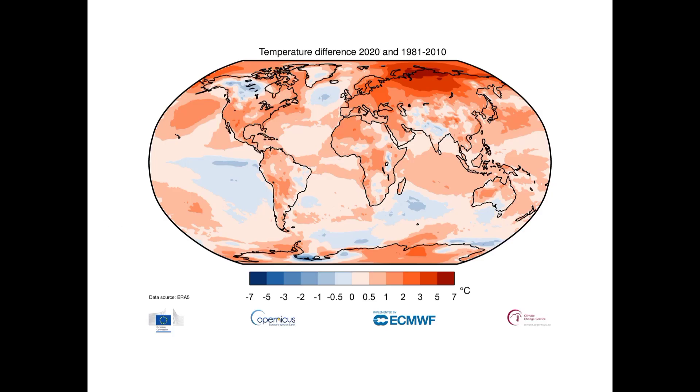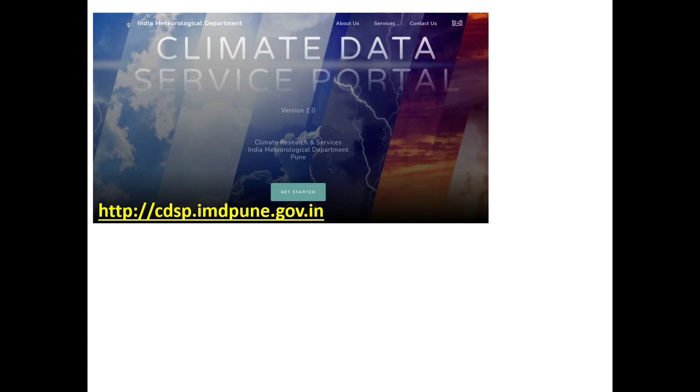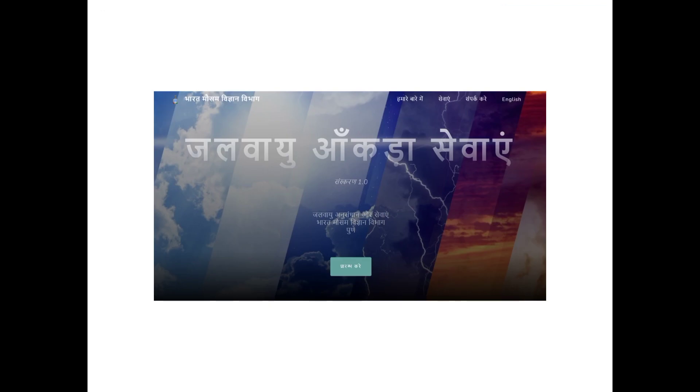In order to improve climate data management and services and to maintain international standards in climate data management, IMD has come out with the Climate Data Service Portal under the aegis of the Ministry of Earth Sciences. The portal is available at the website cdsp.imdpune.gov.in and incorporates system upgrades both in terms of technology and infrastructure.